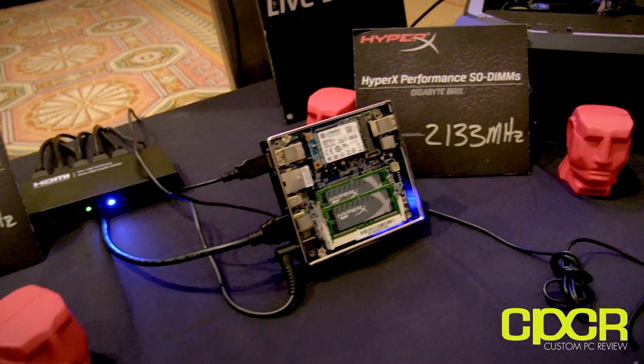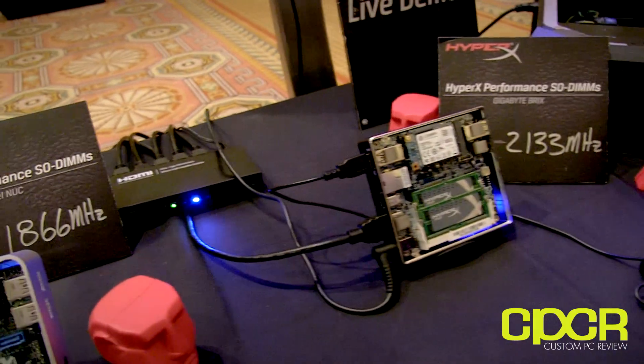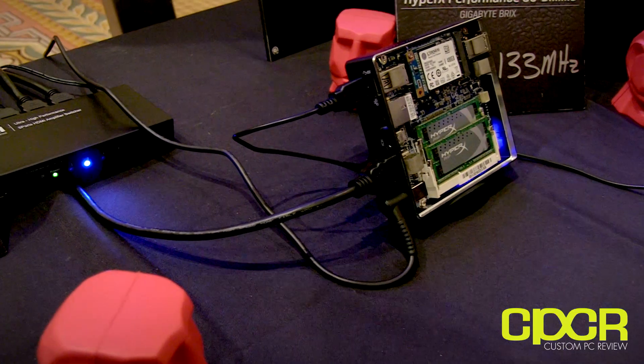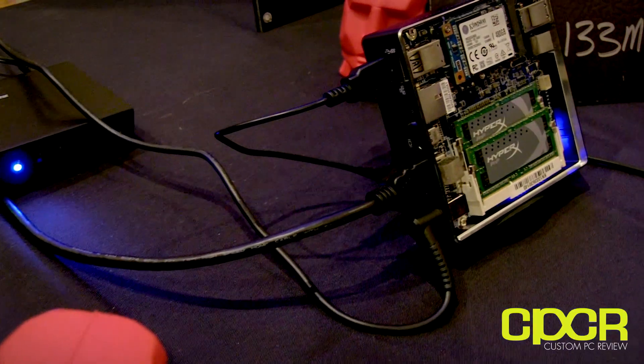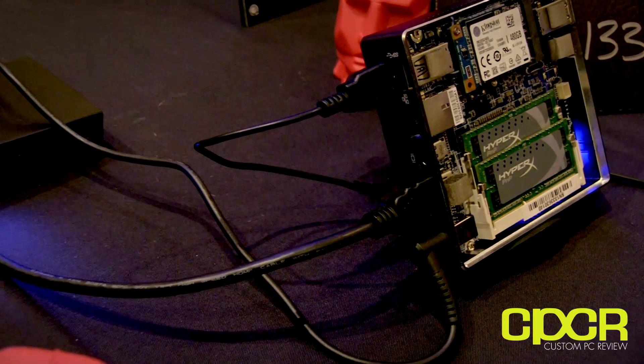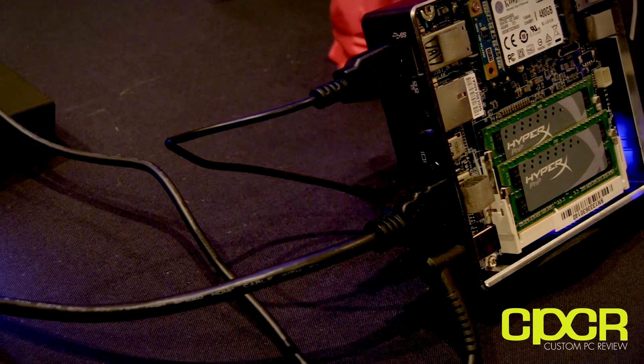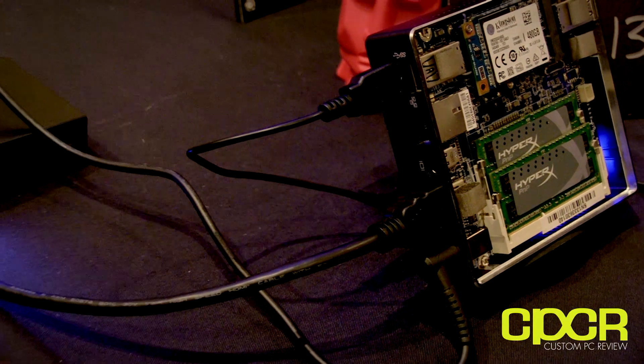We've really seen this form factor take off. It'd be interesting to hear what viewers have to say, but where we really see it is in system building, digital signage, surveillance, and all kinds of different applications. That's why we're really happy to be able to offer a half-terabyte mSATA.